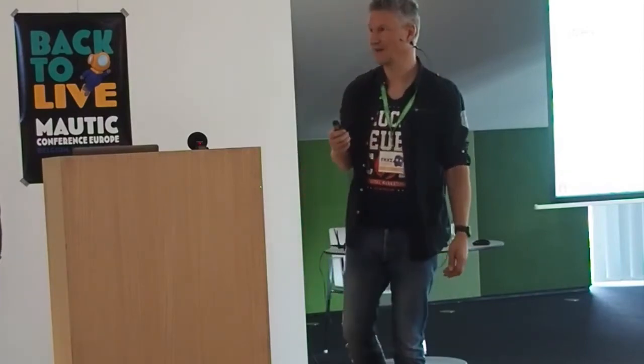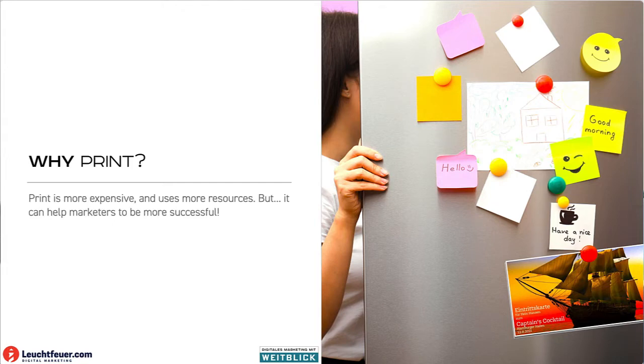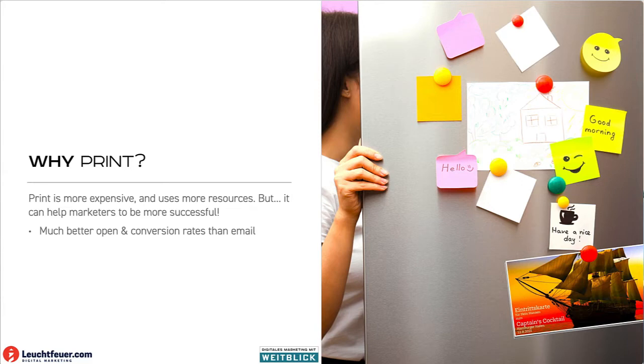Before we go there, let's reflect on why print. What's the point in following up with print after an email? What's the difference? Isn't that a bad idea? It costs money, and email is basically free, and it's bad for the environment. But the point is that it can help our clients to be significantly more successful in their marketing efforts. One thing clearly proven is that we have much better open rates. When you receive the postcard, there's a high chance you will take a look at it. And even the conversion rates are better.